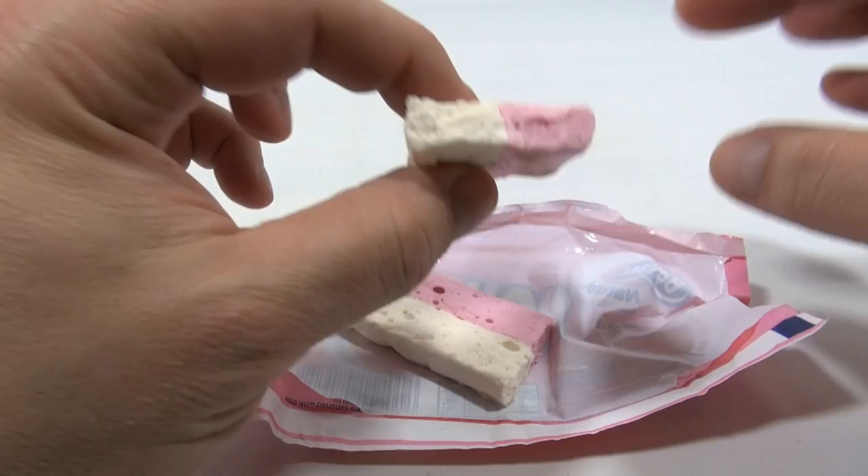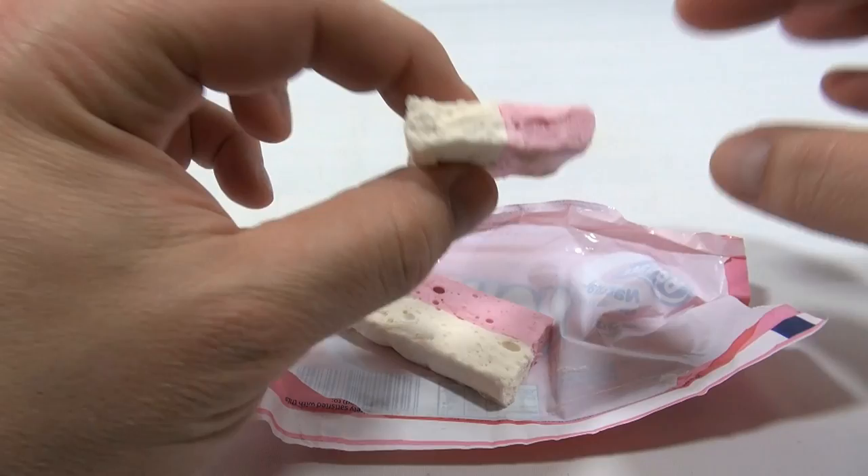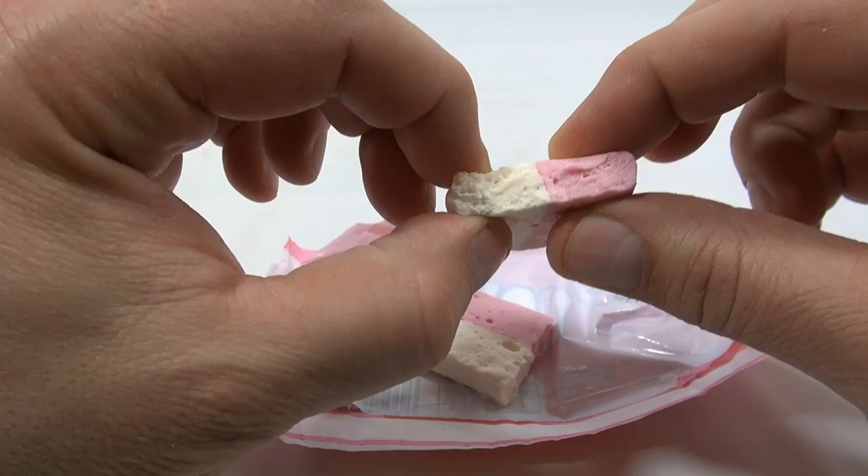It's tasty. My initial reaction is just trying to determine the consistency — it's like a marshmallow-y consistency. That's what I'm picking up.